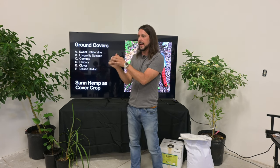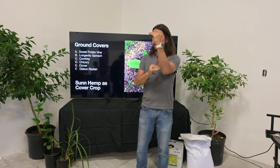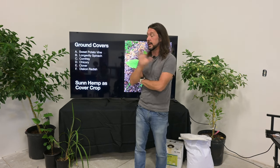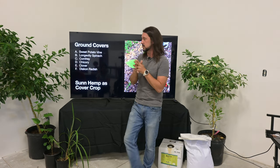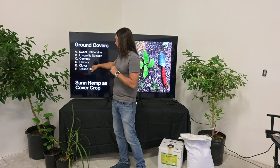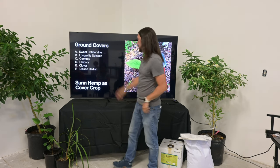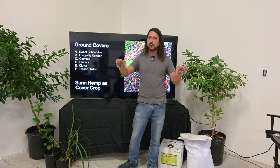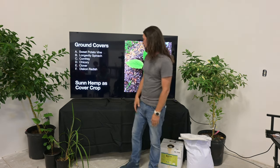Other great ground cover options: longevity spinach, and comfrey — specifically Bocking 14. Comfrey is literally a mineral block in a plant form; it will grow large and can be eaten to the ground and you cannot kill it unless hogs dig it up. You can get root propagations online or locally from Mama G's Farm in Eustace. Chicory is a great mineral miner for animal forage and fodder. Clover needs a little care because of moisture content. Daikon radish is another good one, even fantastic for chickens.